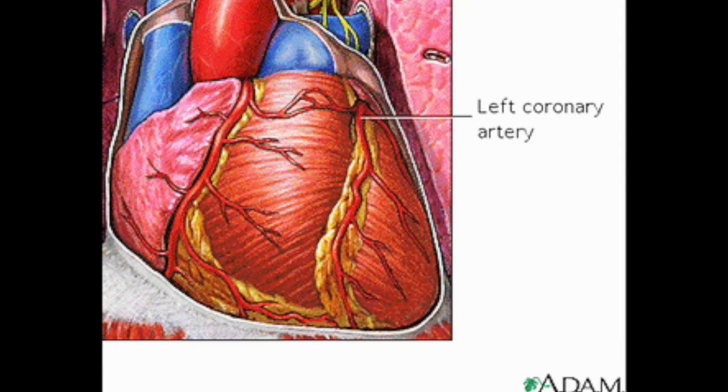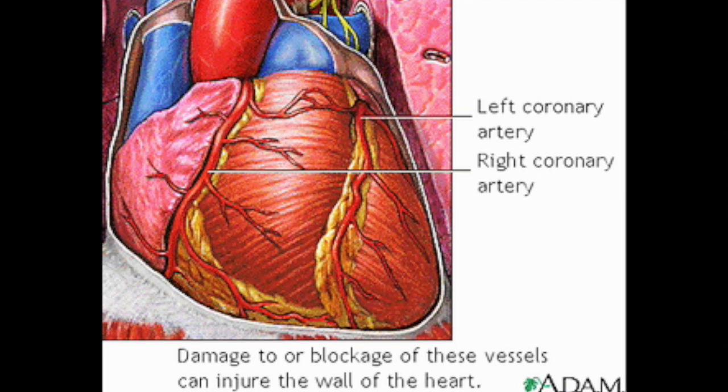There's the left coronary artery up close and the right one as well. They supply blood to specific regions of the heart. Damage to or blockage in either of these vessels can injure the wall of the heart.